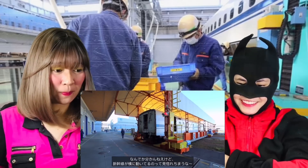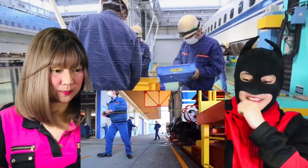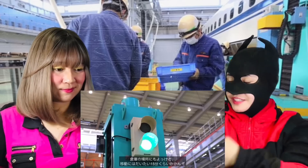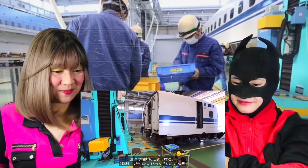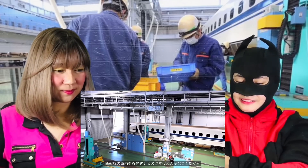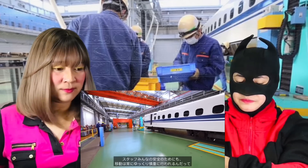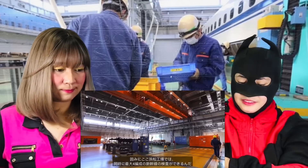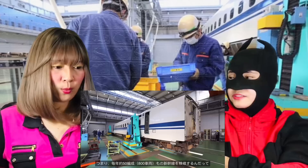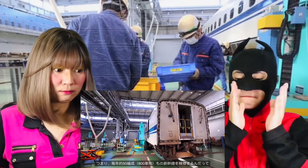Look at the technology! That's very heavy, but because of their technology it's a piece of cake! The Hamamatsu workshop factory works on up to four Shinkansen at one time — they call it a factory. About 50 Shinkansen, 800 carriages each year!